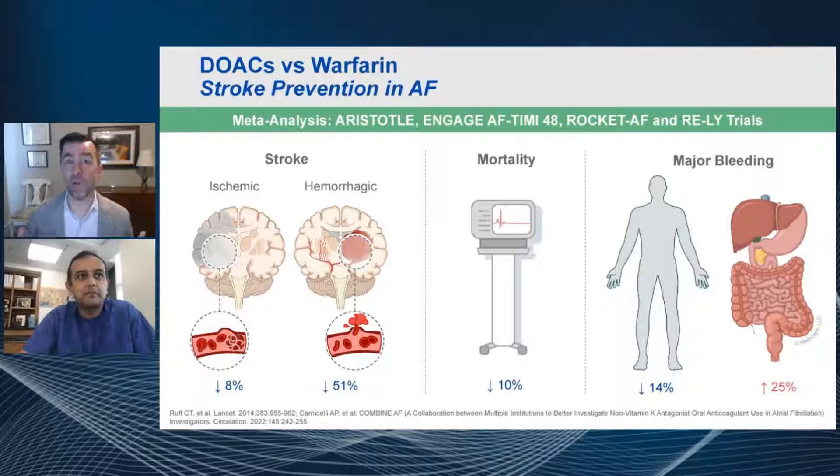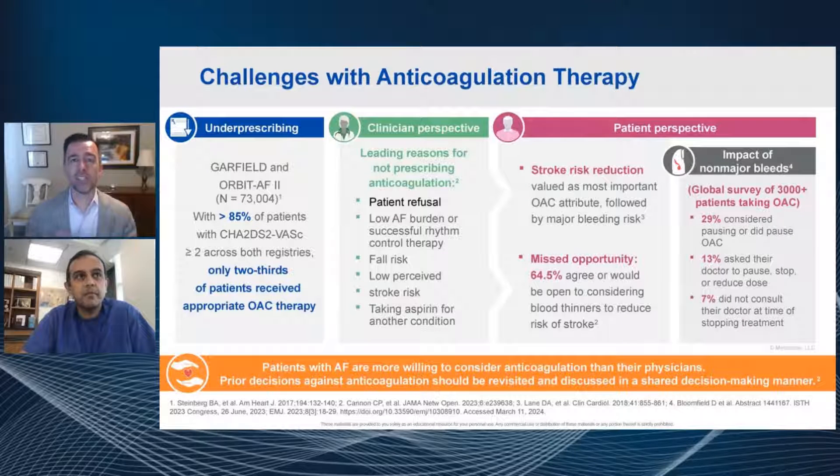The answer is that there's not one answer — there's a multitude of factors. Clearly, under-prescribing is a major issue. This slide shows data from a very large registry demonstrating that for patients eligible for anticoagulation therapy — those at increased risk of stroke — only about two thirds of them are actually receiving stroke prevention therapy with an oral anticoagulant. So there is a clear gap, and we are still under-treating those folks.